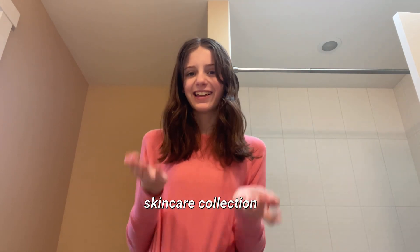Hi guys, this is going to be like a random-ish video, but today I'm doing a skincare collection. In this video, I'm just going to show you all my skincare stuff, so let's get started.